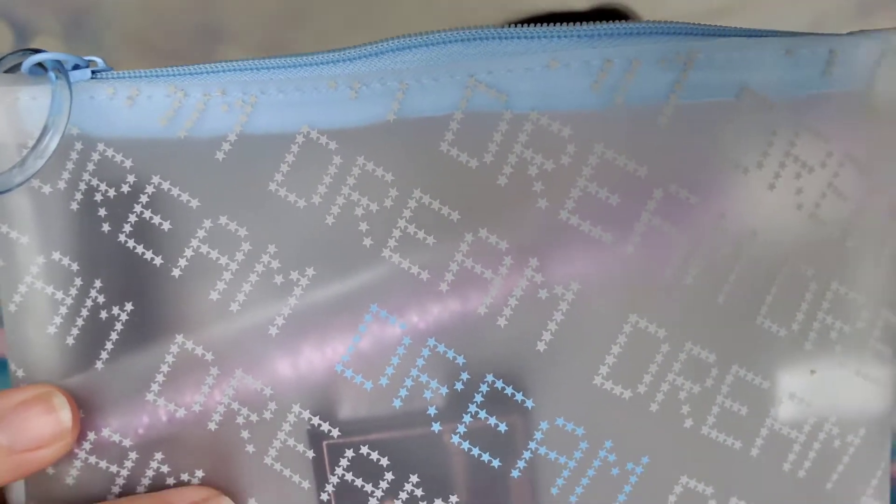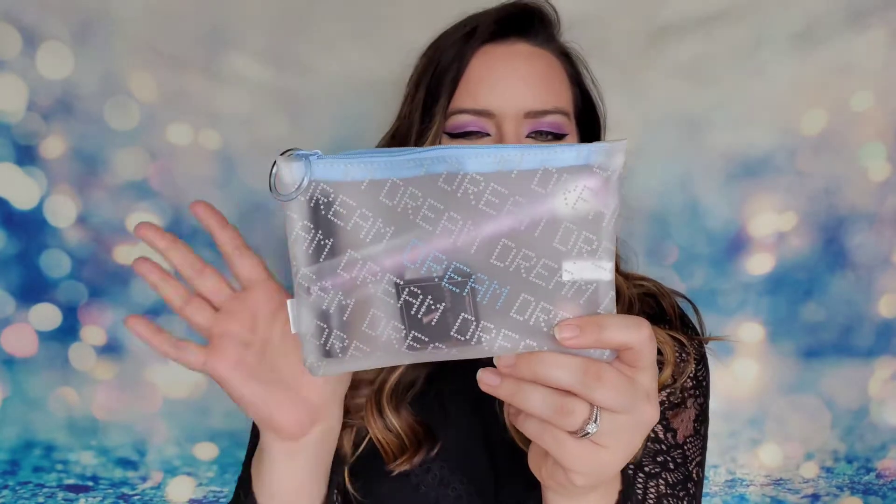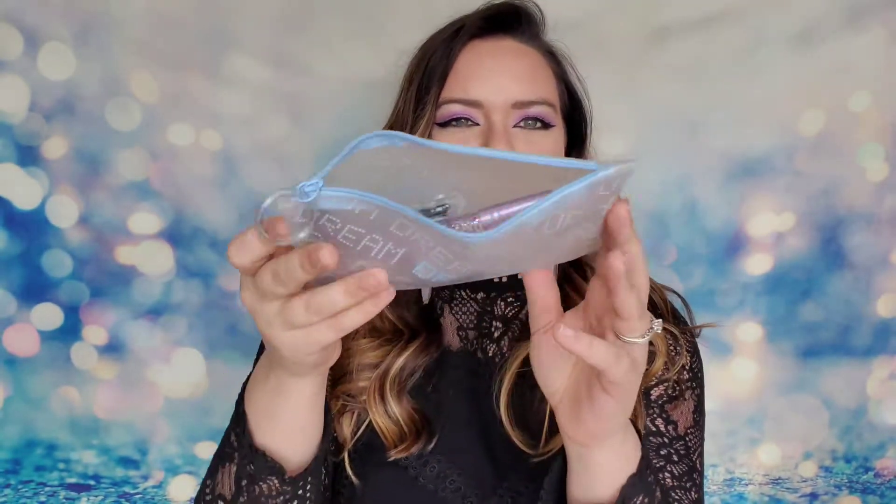But it just reminds me of like a pencil case, something you would have at school, and it's just not really my cup of tea. But that's just me - that's why we do the vote and I will respect the vote. So this is our Glam Bag for January. Inside we do have our products, so let's go ahead and get into those this month.